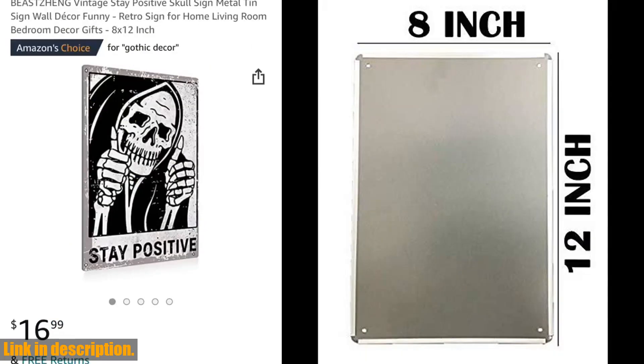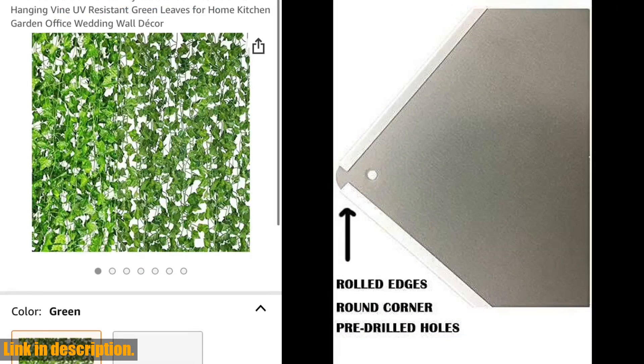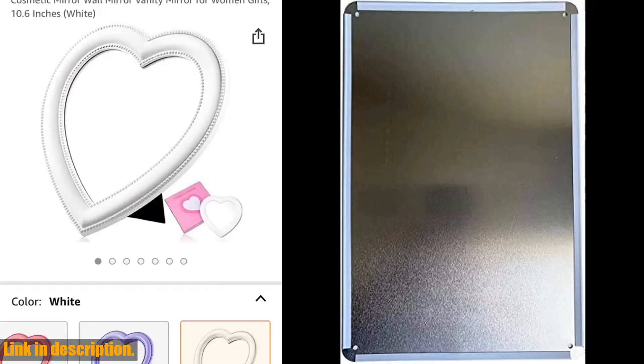The beautiful vintage design and high-quality craftsmanship of this sign make it a standout piece of wall art that is sure to spark conversations and bring a touch of nostalgia to any space.